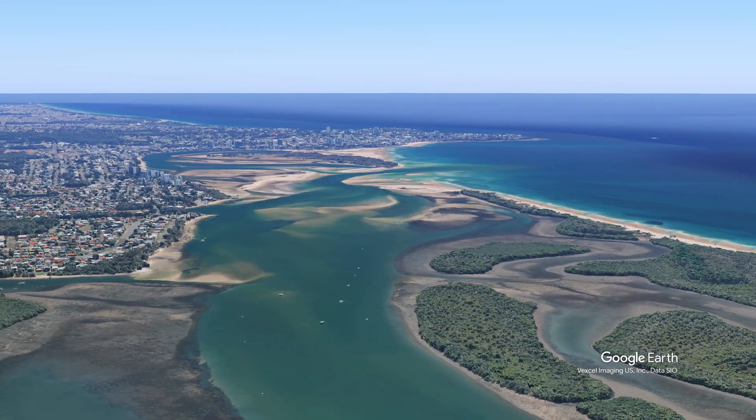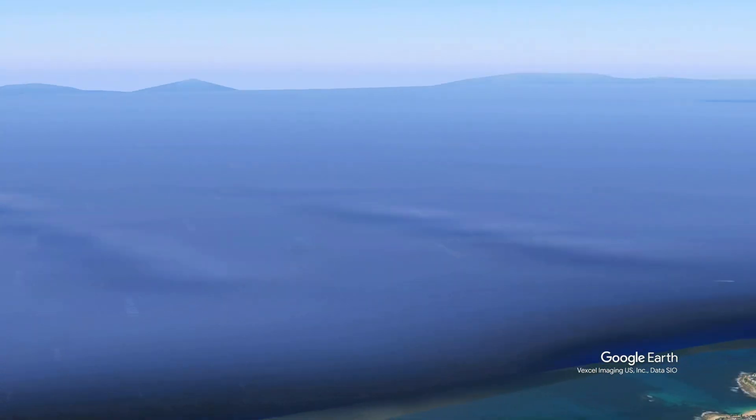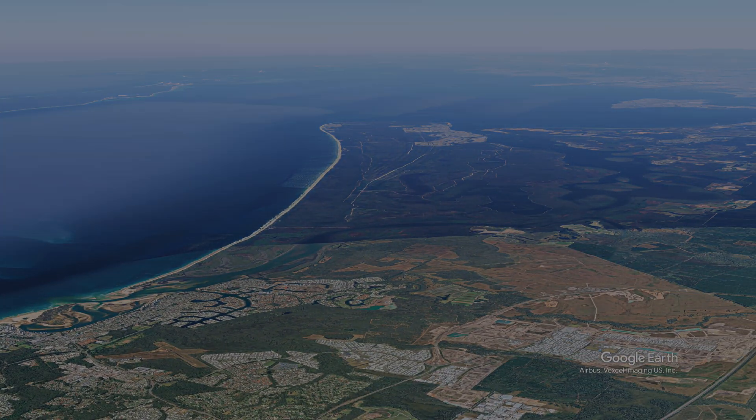This is the northern end — this is after the breakthrough. It's actually broken through again since this metadata was captured. And what are these? These look like mountains out in the ocean, which is a bit weird, because there's the northern tip of Moreton Island. Not sure where those mountains are.